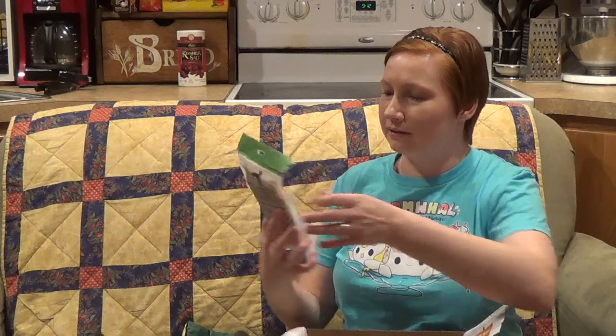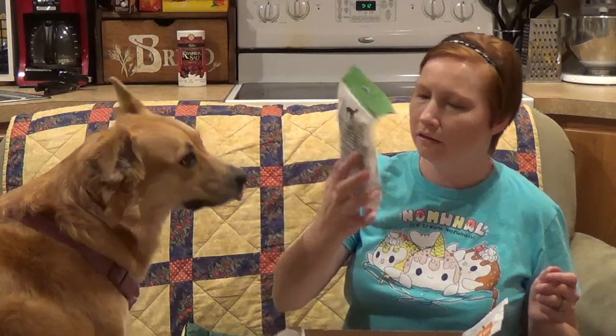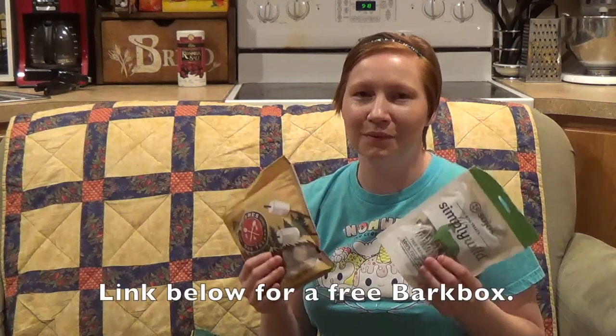You want some s'mores? And I got some Simply Wild dog treats. These are made with free range venison and 100% raw freeze dried meat.